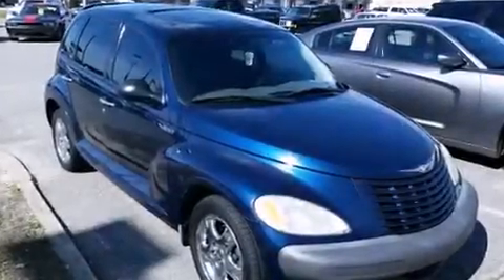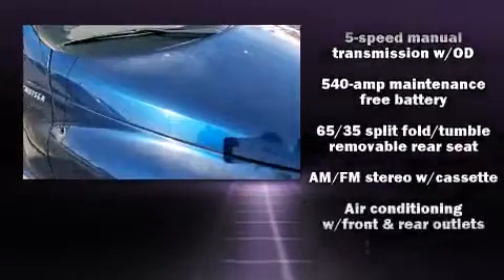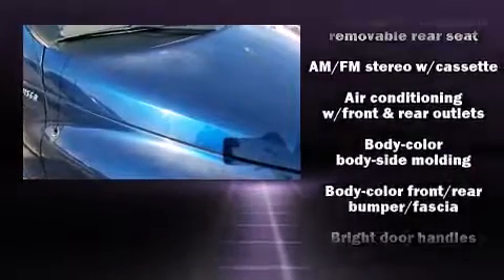The 2001 Chrysler PT Cruiser. Under the hood, you'll find a four-cylinder engine with more than 150 horsepower, providing a smooth and predictable driving experience.